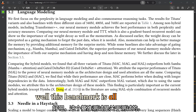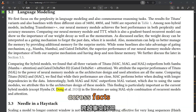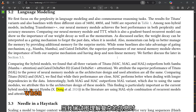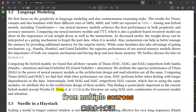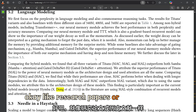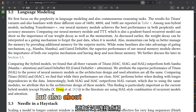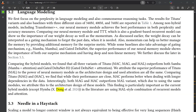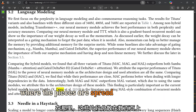The BABILong benchmark is all about testing a model's ability to reason across facts scattered throughout extremely long documents. It's the kind of challenge we face when trying to make sense of complex information from multiple sources — like research papers or historical texts. It's not just about remembering facts, but also connecting the dots and understanding the relationships between them — like solving a giant jigsaw puzzle where the pieces are spread over hundreds of pages.